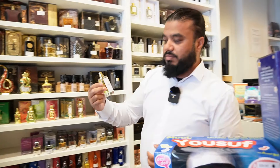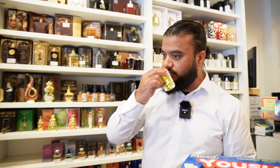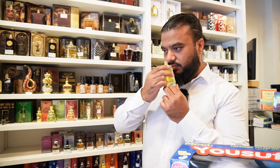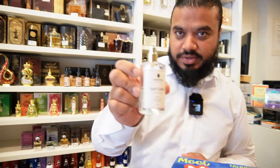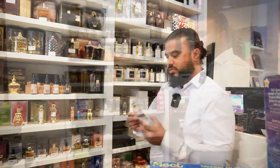So this is Blackstone's own brand — this is Moroccan Oud. That is really, really nice. It's got like a vanilla kind of smell to it. Sweet. And this one — it's called Soft Candy. That one's really nice.